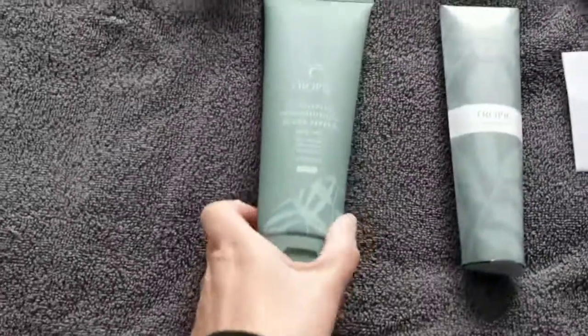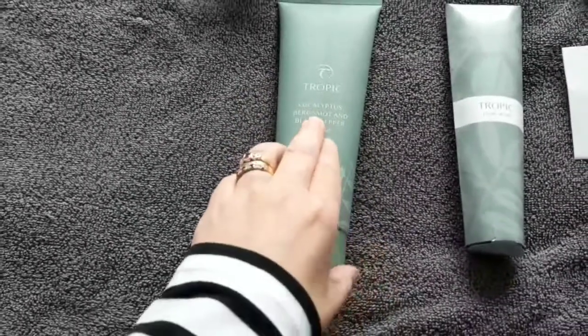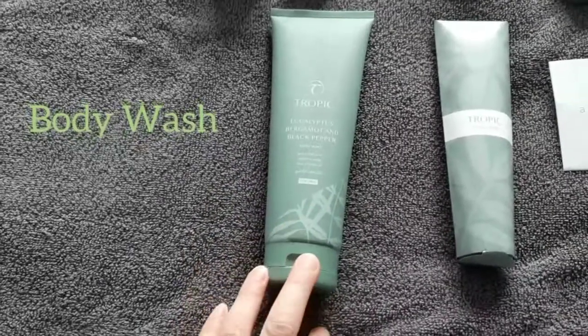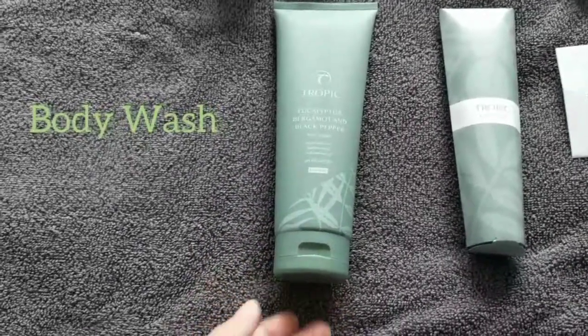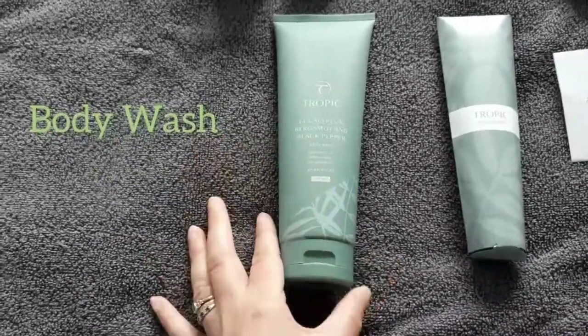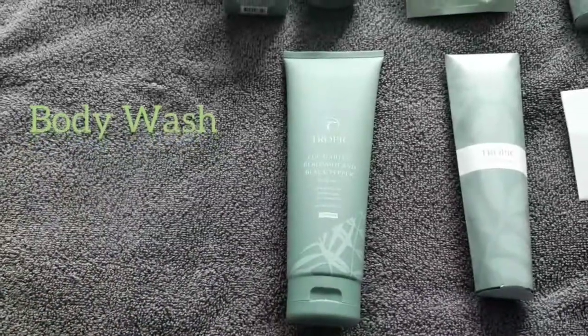Also in the set is the body wash — I love the scent of this one. It's eucalyptus, bergamot, and black pepper. A lot of ladies actually use this as well, so if you're not a fruity or floral person, this is a great alternative and it smells divine. Not overly masculine, but a real musky, deep, earthy tone.